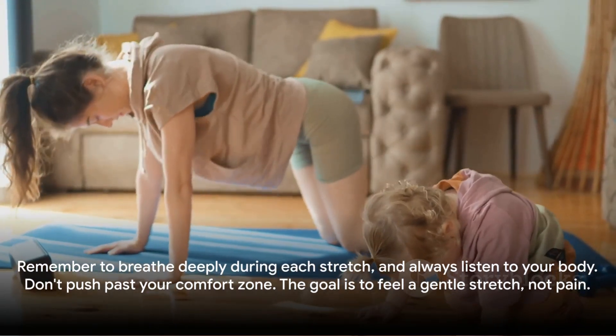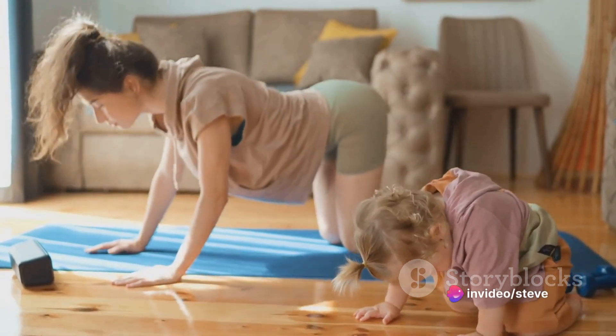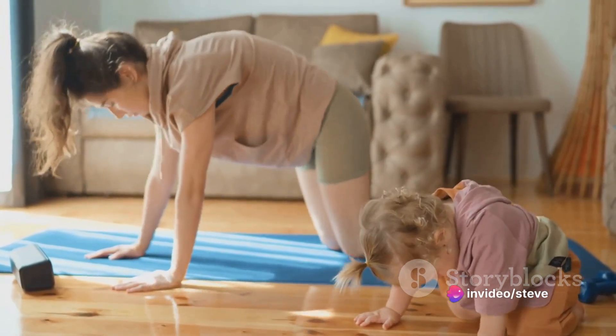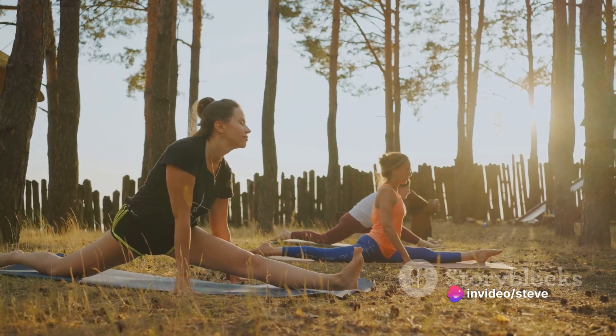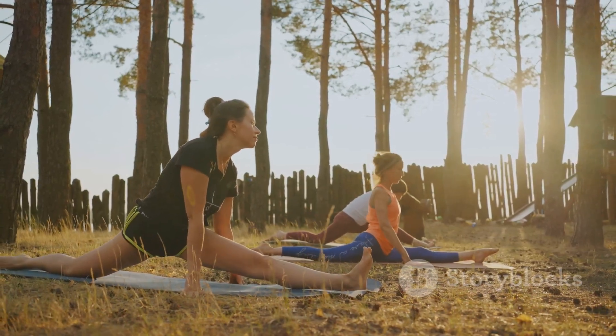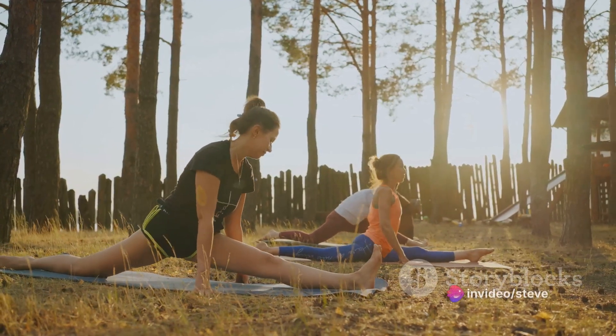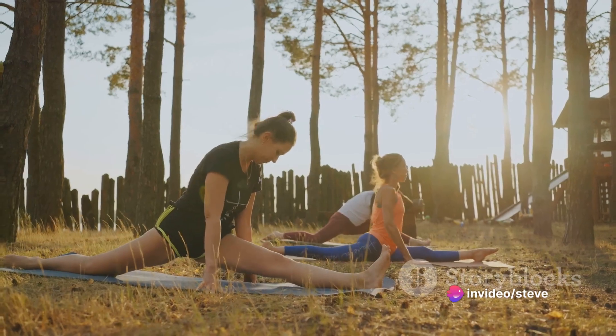Remember to breathe deeply during each stretch and always listen to your body. Don't push past your comfort zone. The goal is to feel a gentle stretch, not pain. You've just completed a comprehensive morning stretch routine. Keep practicing and you'll see improvements in your flexibility and mobility over time. Keep up the great work and we'll see you next time.